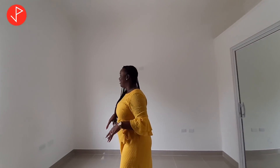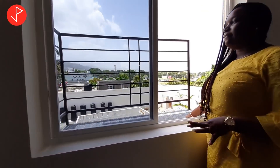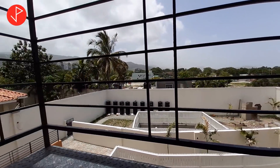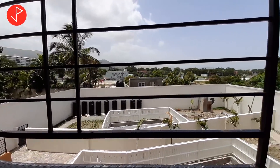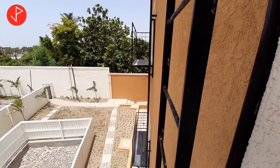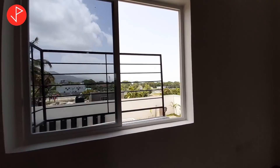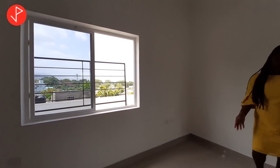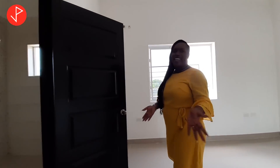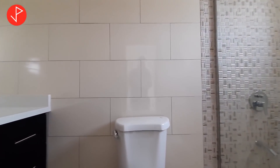A feature that I absolutely love about this apartment is the fact that it comes with a fire escape from each unit. So in case of an emergency, we have an escape route. Again, this bedroom is big enough to fit the bedroom set of your choice — king, queen, twin bed, your choice. And here we have an ensuite for this bedroom.